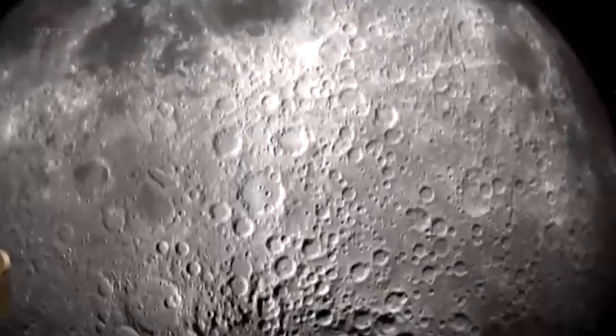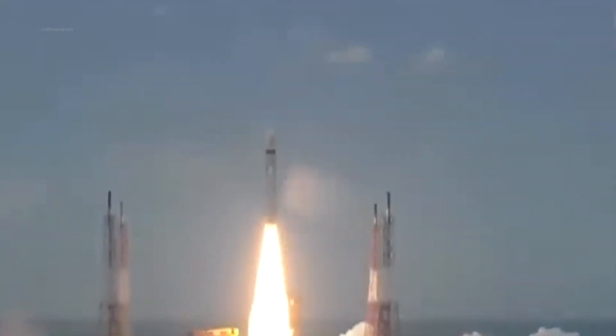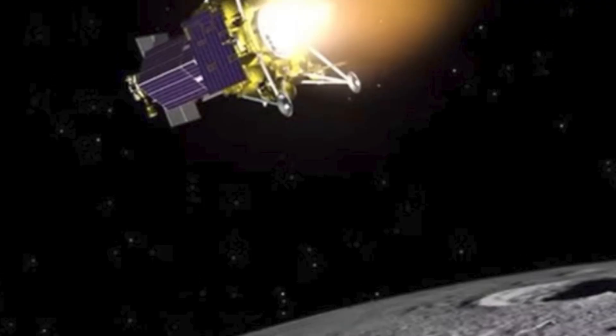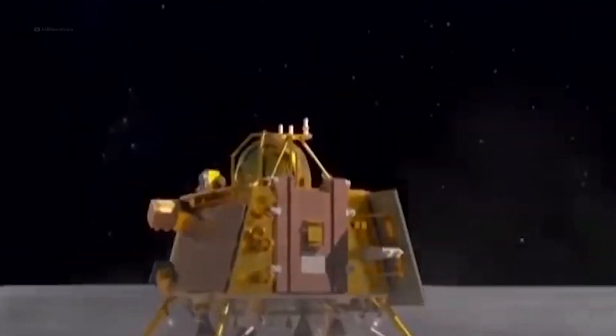By landing near the pole, Chandrayaan 3 could examine the rocks and soils that would allow scientists to understand the very early days of the solar system. Which is why it is a big deal that India has become the first country to pull this off. Make no mistake, this was absolutely a race. Unfortunately, Russia's Luna 25 spacecraft crashed on the Moon just days before Chandrayaan 3 landed.